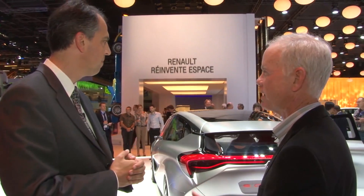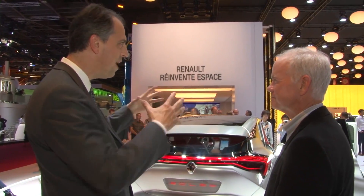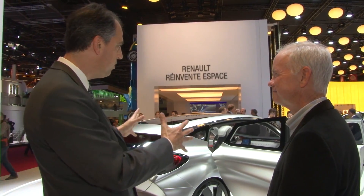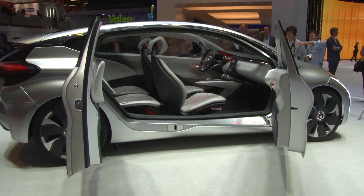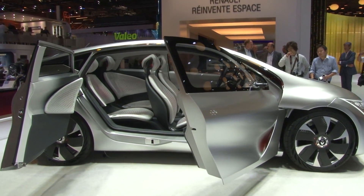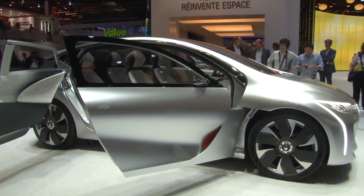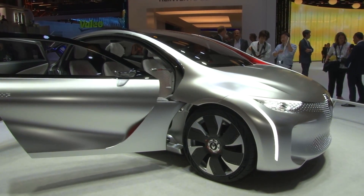When might we see something with this kind of technology in the showroom? This is a research prototype — it combines around it about a hundred technological innovations around lightweighting, aerodynamics, and powertrain. The car as shown today is not destined to be sold in the visible future as-is. The point is, all its innovations — about a hundred — are destined to be applied on the future lineup of Renault in the coming years, with different horizons depending on the difficulty to apply them. The easiest innovations will come very soon, like next year.